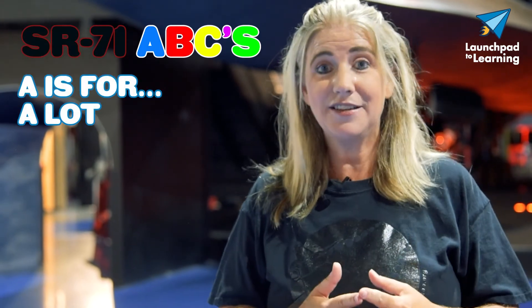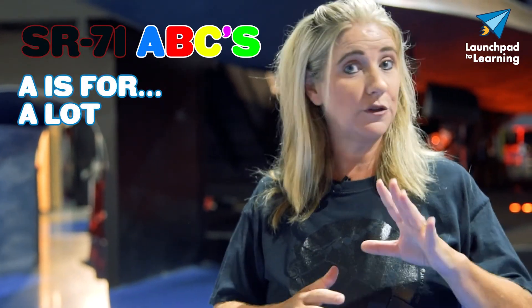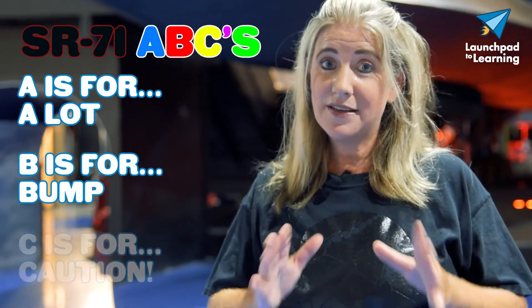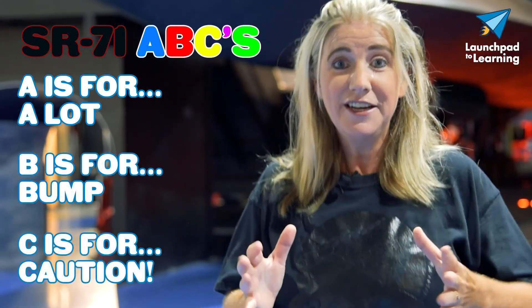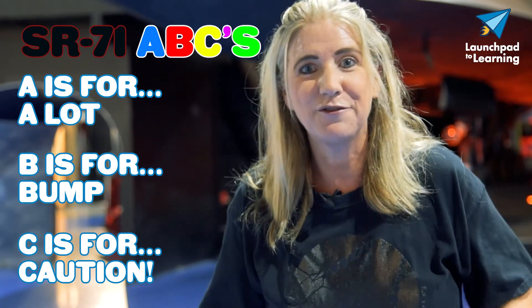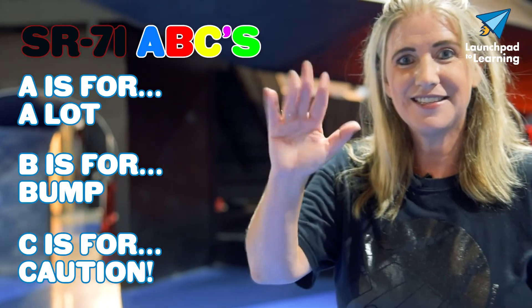All right, let's see how we did — let's check over our ABCs. The A stands for a lot: they made more of the A models and flew them a whole lot more. B model stands for that bump, that raised cockpit. And the C model stands for caution — if you're a trainer pilot, you don't want to fly that airplane because it did not fly very well. See you next time.